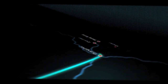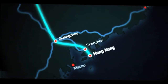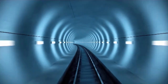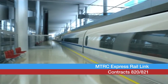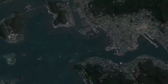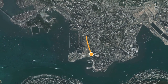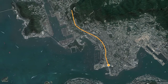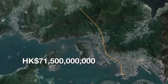The Express Rail Link, or XRL, is a major infrastructure project connecting Hong Kong with China's high-speed rail system. It will facilitate Hong Kong's social and economic integration with cities in the Pearl River Delta and enhance Hong Kong's position as a regional hub. Running from a new terminus in West Kowloon up to the border, the XRL comprises 26 kilometers of double track, with trains traveling at speeds of up to 200 kilometers an hour. Total cost of the project is estimated at HK$71.5 billion.